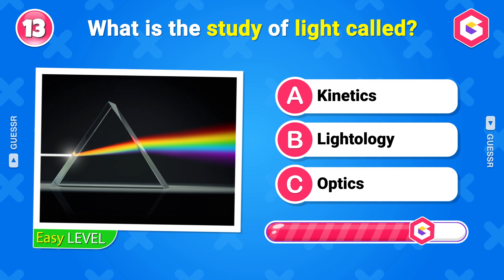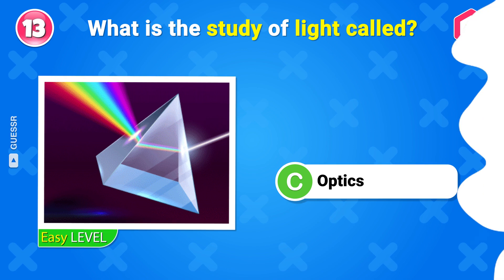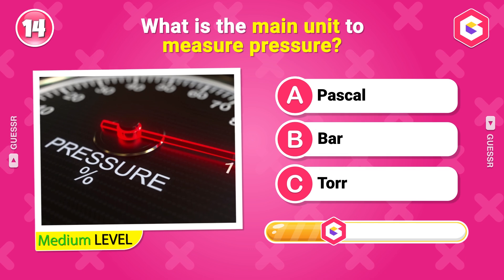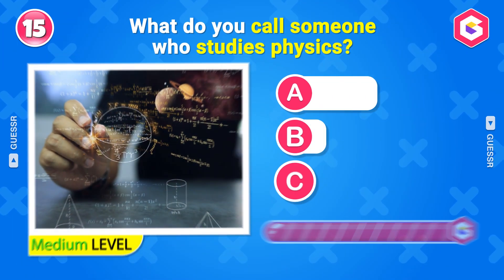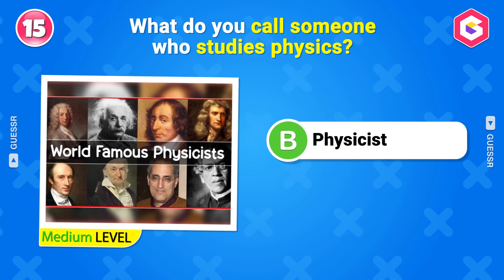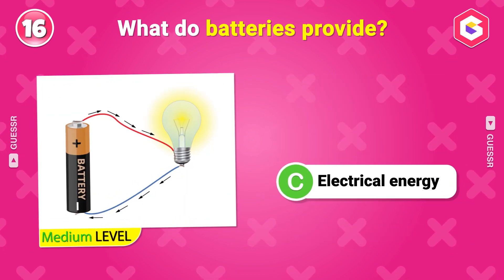What is the study of light called? Optics. Get ready for the next level. Medium Level. What is the main unit to measure pressure? Pascal. What do you call someone who studies physics? Physicist. What do batteries provide? Electrical energy.